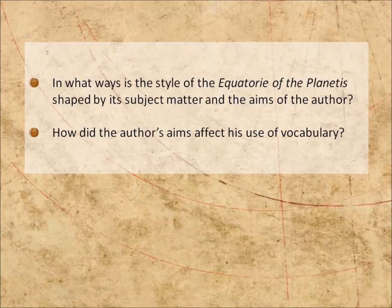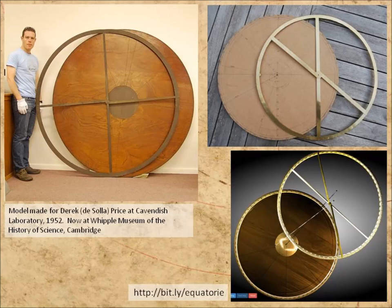Let's start with his aims. On the face of it, the treatise comprises instructions on how to make and use a planetary equatorium — a device to compute the positions of the planets. This is a very practical treatise, and unlike some treatises that only appear to be about a physical instrument, this one's the real thing. Unlike many medieval instructions — or in fact modern instructions — this one can easily be followed today. The model on the left is a full-scale replica made for Derek Price in the 1950s, and the one at the bottom is the fully functioning virtual model on the Cambridge Digital Library website.